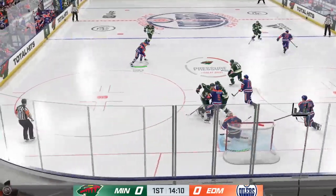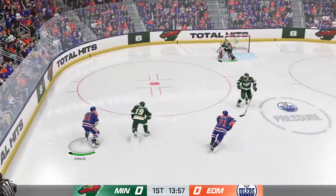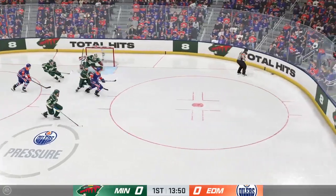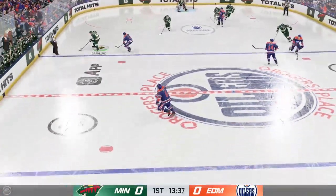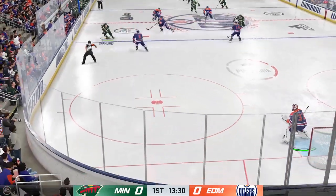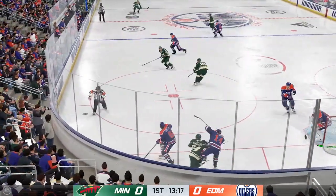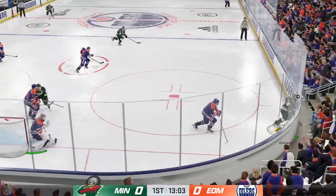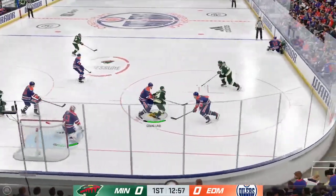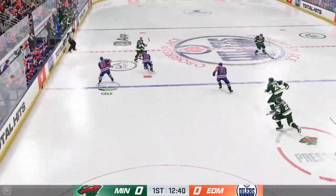Turns it away. Goaltenders love the butterfly — he drops and slides across the crease to make the save. He just puts it wide of the net. Sometimes players get into scoring areas and try to get a little too cute, and that's the result. Just a little too much contact and couldn't hang on to the puck. He just got enough of that one to keep it out — what an effort giving up the body there.